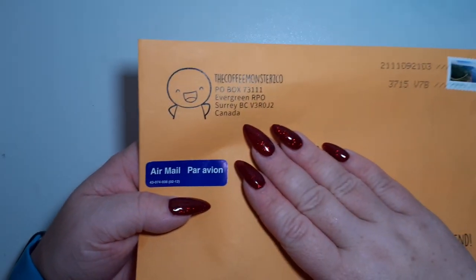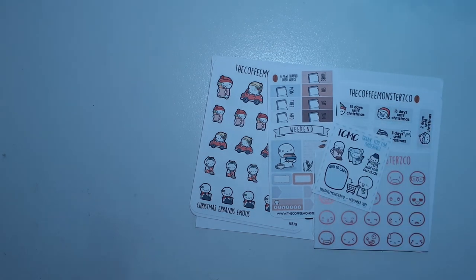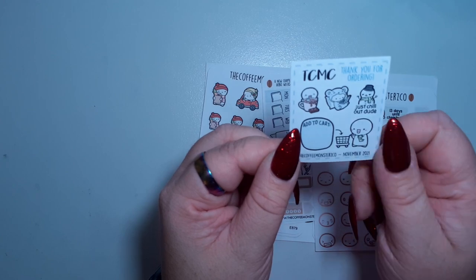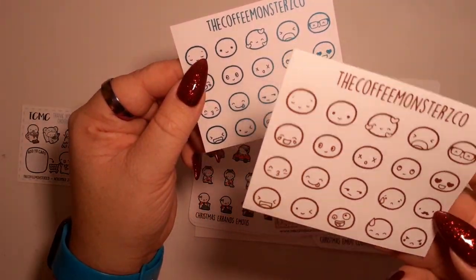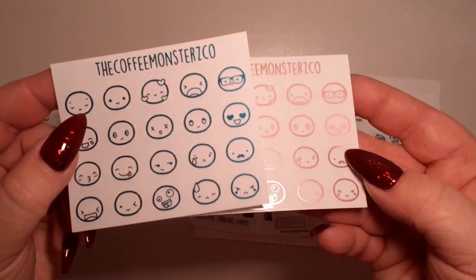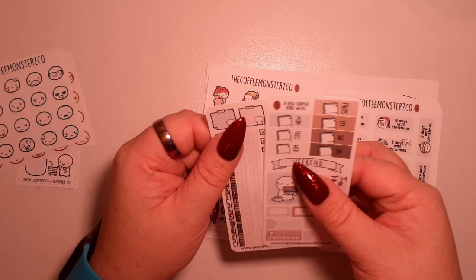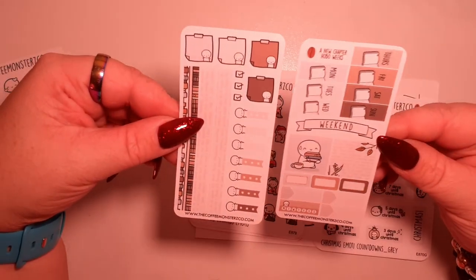Next up we have some Coffee Monster Co. I did already open this once but the camera died so I had to try again. This is from the release before Black Friday. We've got a little freebie - 'add to cart' - I think we might need a whole sheet, it's very cute. I got the rose gold and ocean blue - the colours are amazing, love them. I also got the new chapter Hobo Weeks kit, it's so dinky and teeny tiny - love it.